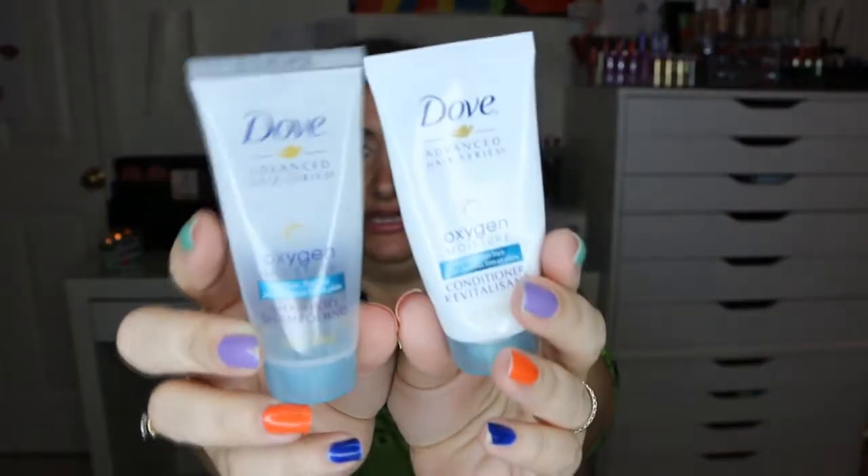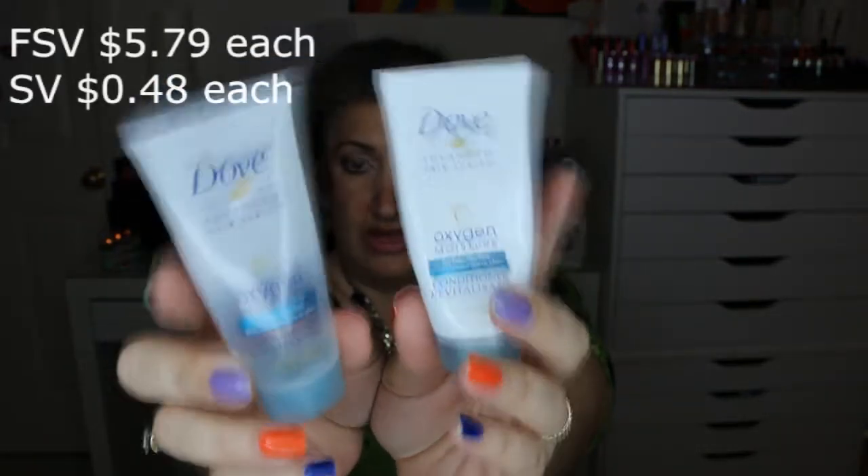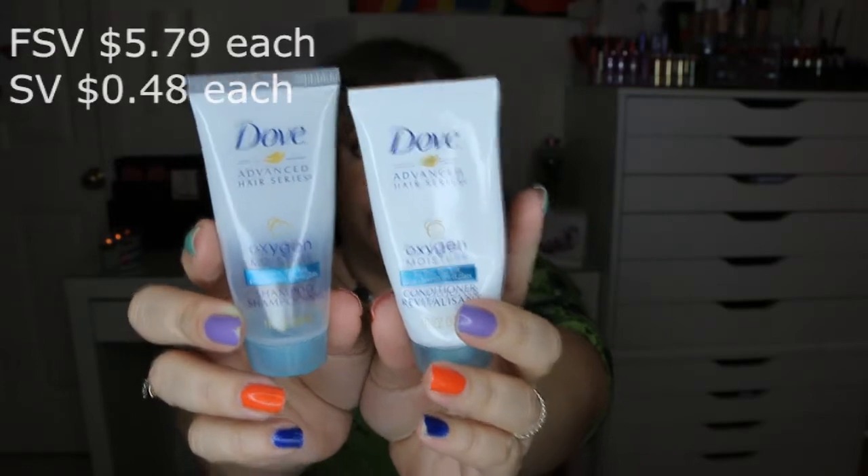The next two items also came from the Walmart Beauty Box — the Dove Oxygen Moisture Conditioner and Shampoo, formulated for fine, flat hair. These were both one ounce each; the full size is 12 ounces. I wouldn't repurchase these. They had a nice clean scent, but I didn't see a huge difference and didn't feel they worked really well for my hair.